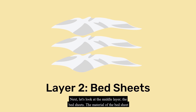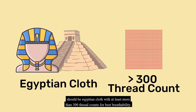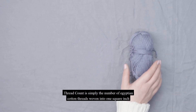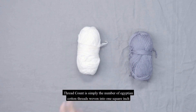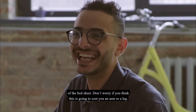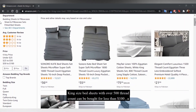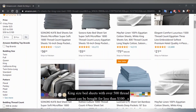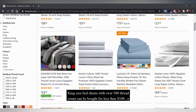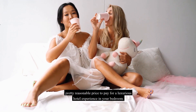Next, let's look at the middle layer: the bedsheets. The material should be Egyptian cotton with at least 300 thread count for best breathability. Thread count is simply the number of cotton threads woven into one square inch of the bedsheet. Don't worry if you think this will cost an arm or a leg — king size bedsheets with over 500 thread count can be bought for less than $100, a pretty reasonable price for a luxurious hotel experience in your bedroom.